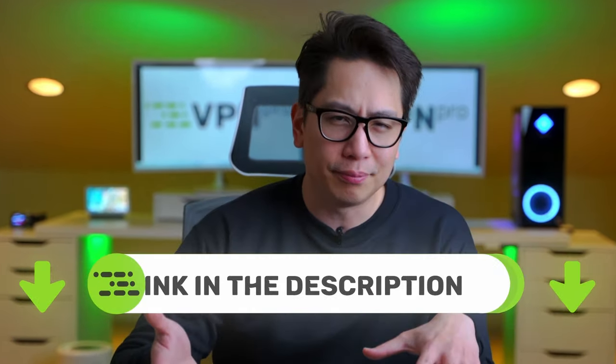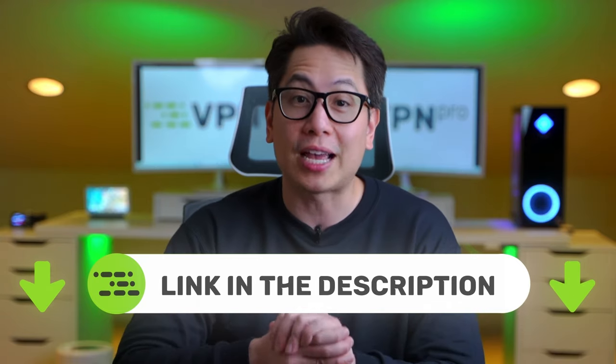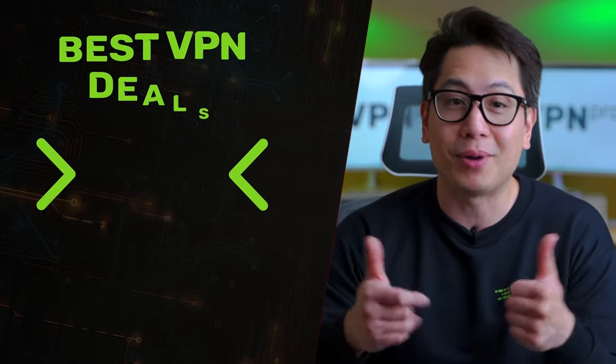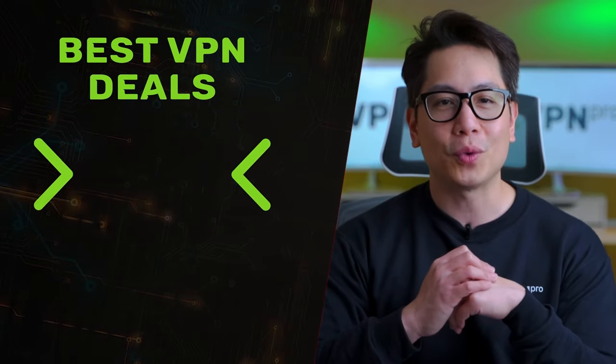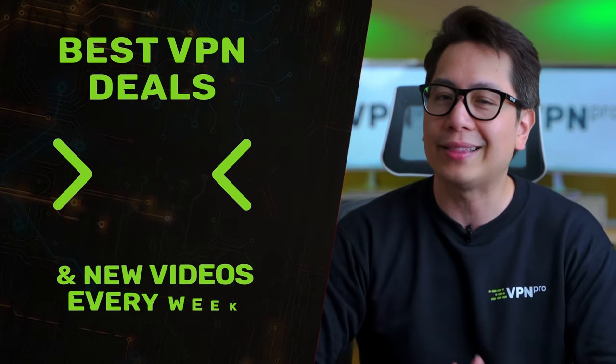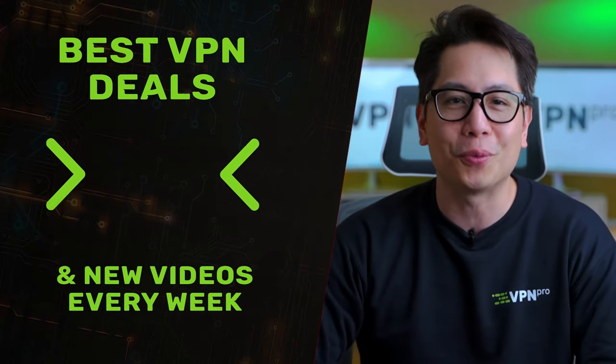If saving money on your next flight sounds good, be sure to check out all the exclusive deals I've left in the description. To sum it up: if you want to know how to find cheap flights, a VPN is the answer. Always travel safely and don't book that dream vacation until you've found the best possible price. Thank you for watching — if you'd like more useful tips and tricks on everything VPN, hit that subscribe button and stay tuned for more.